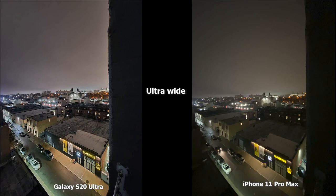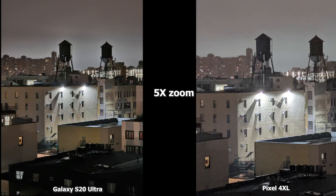Moving to ultra-wide, the Pixel 4XL doesn't have an ultra-wide camera. The iPhone 11 Pro still does a decent job without night mode, and you can see what the S20 Ultra does really well — sharpening, brightness, you can see the tops of the roofs much better and how wide that lens is. Moving to 5x zoom, which the Pixel 4XL can actually do in night mode, the S20 Ultra is just sharper with more focus, compared to the Pixel 4XL which is a bit hazy. You can see the clarity across the board.